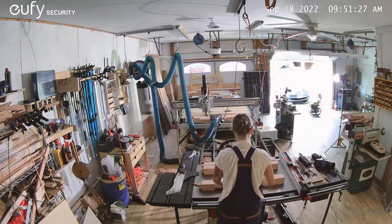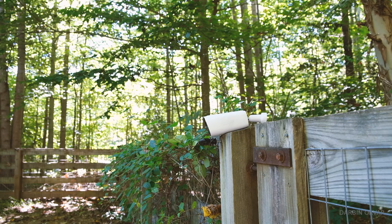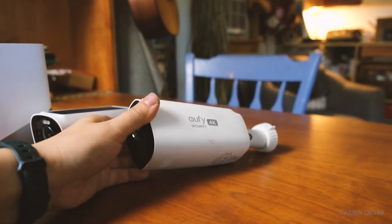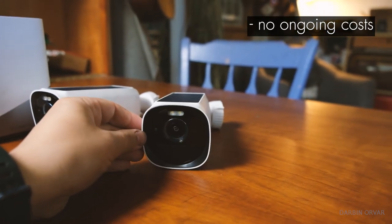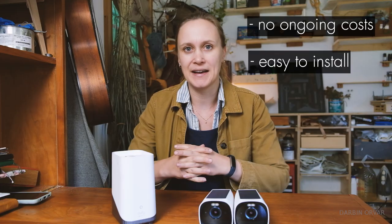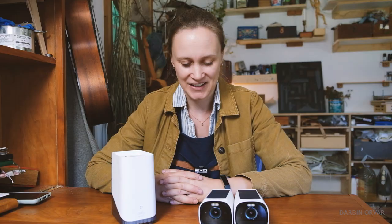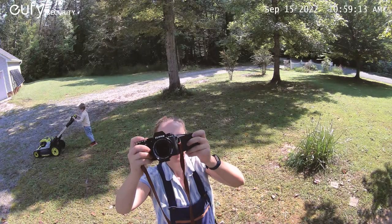You know, technology is pretty cool, or more like what it enables you to do. Hello, who is this? Hi! This is a security system that has no ongoing costs, that you can install yourself, and that will recognize who you are. I know, it's like we're in the future, right? This is the Eufy Security 4K system.